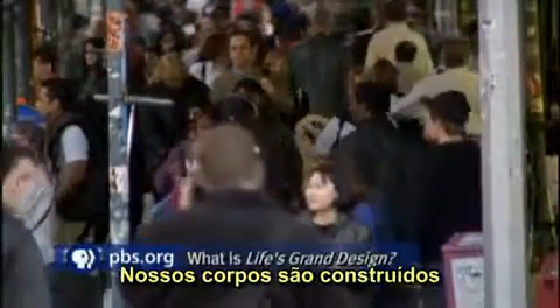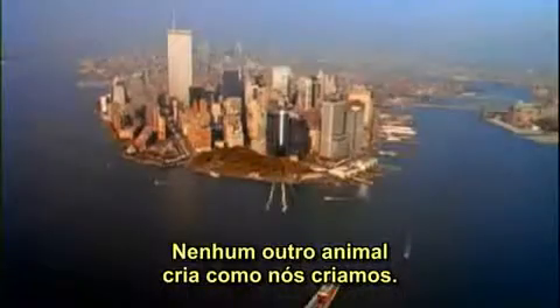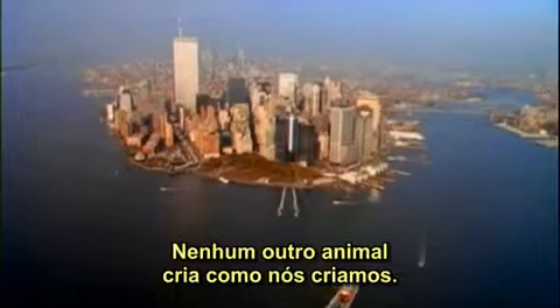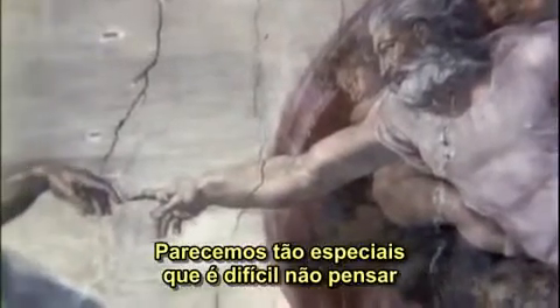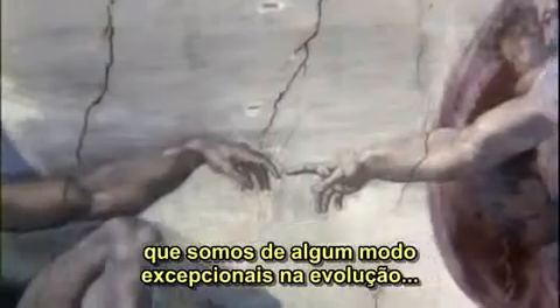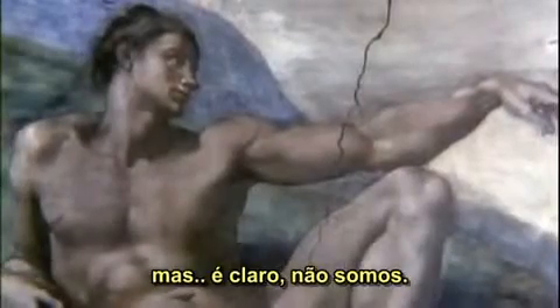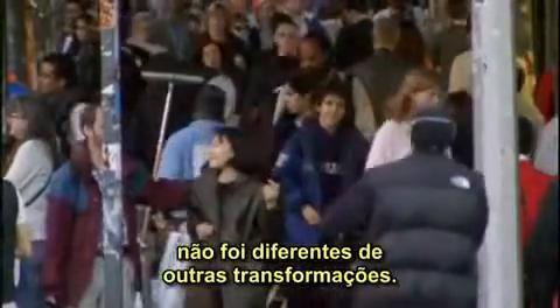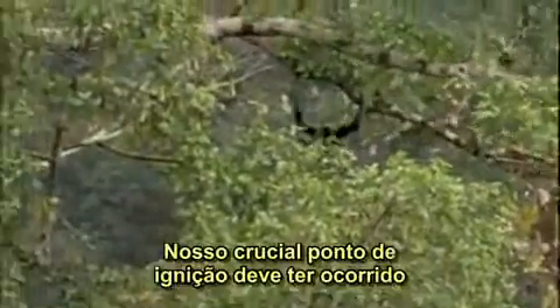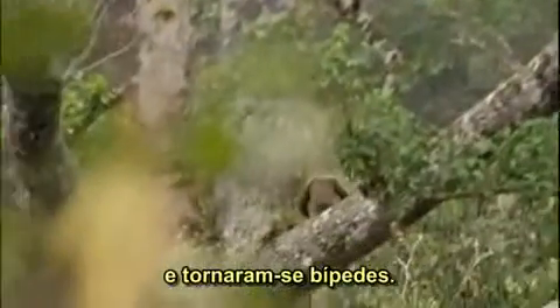What about us? Our bodies are built from the same genes that build all other animals. Yet we are different. No other animal designs or creates like we do. We seem so special, it's hard not to think that we are somehow an exception to evolution. But of course, we are not. The transformation that led to us was no different from other transformations.